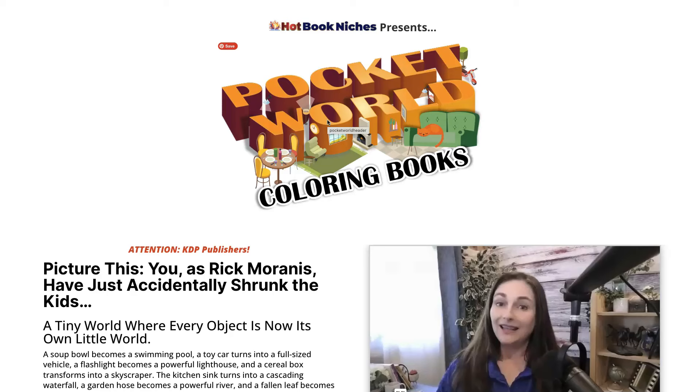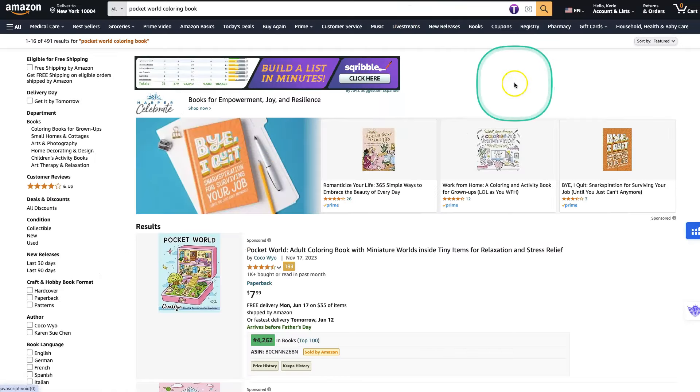So what is Pocket World Colouring Books? Basically it's like tiny worlds, secret worlds, isometric cubes, isometric lines, and it can be 2D or 3D. I'll go through the sales page just now, but I want to go to Amazon to actually show you what this is about.